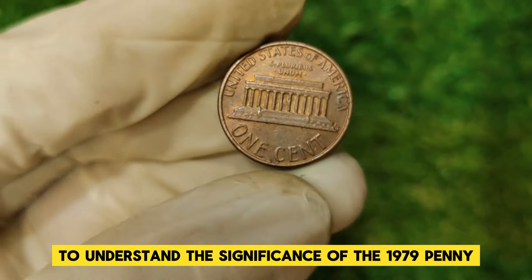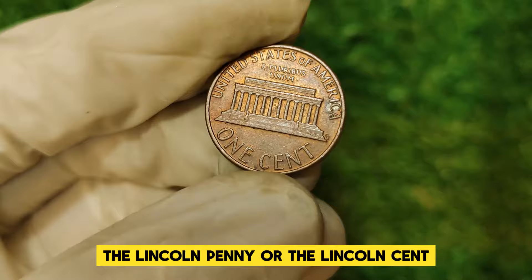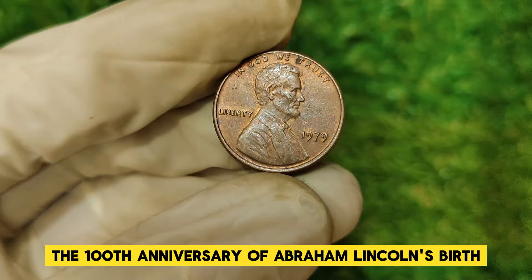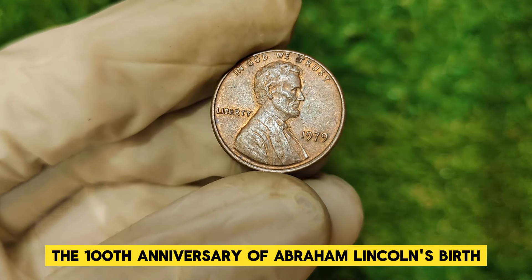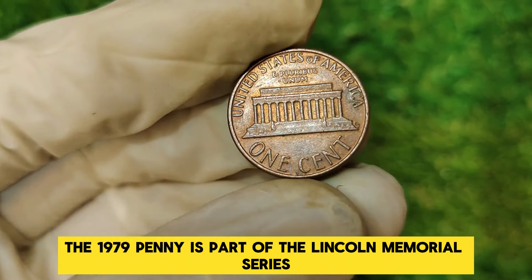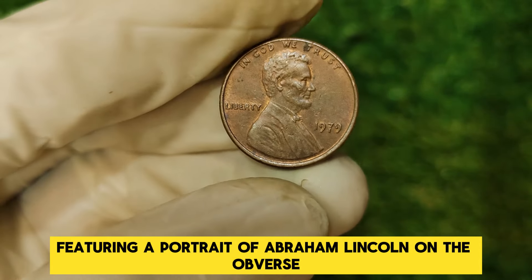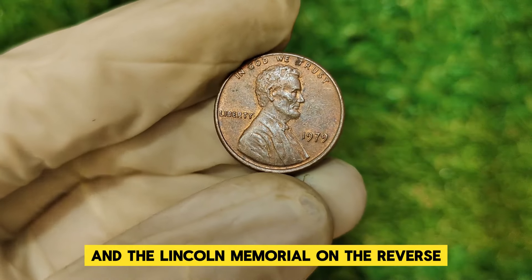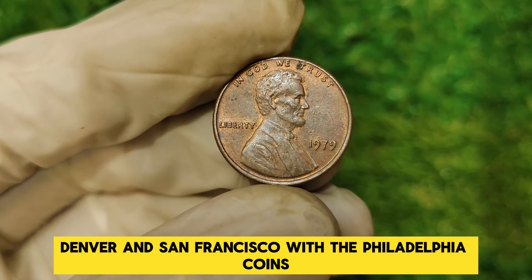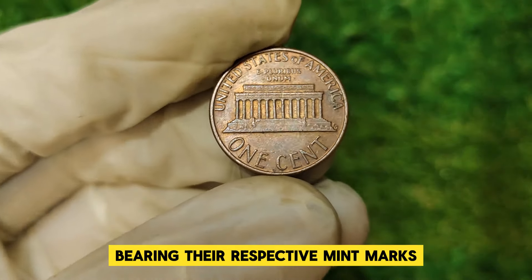To understand the significance of the 1979 penny, we first need to look at its history. The Lincoln penny, or Lincoln cent, has been a staple of American currency since 1909, commemorating the 100th anniversary of Abraham Lincoln's birth. The 1979 penny is part of the Lincoln Memorial series, featuring a portrait of Abraham Lincoln on the obverse and the Lincoln Memorial on the reverse. The coin was minted in Philadelphia, Denver, and San Francisco, with the Philadelphia coins produced without a mint mark, and Denver and San Francisco coins bearing their respective mint marks.